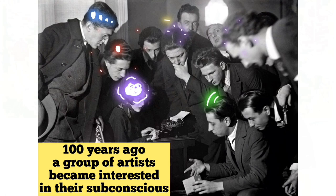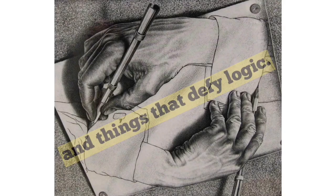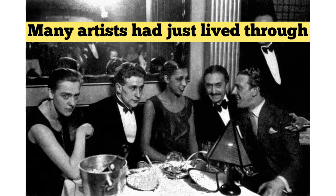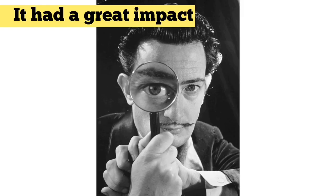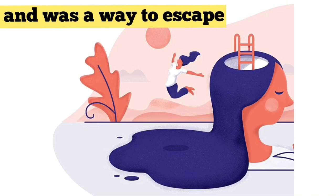What is surrealism? Well, you like funny things, right Sebastian? Yeah, doesn't a rabbit like carrots? Well then you're gonna really love surrealism. 100 years ago, a group of artists became interested in their subconscious and their dreams. They also wanted to explore the things that did not seem possible and the things that defy logic. Many artists had just lived through World War One, and it had a great impact on their views on the world. Surrealism was a reaction to their feelings and it was a way to escape the feelings that they were having.